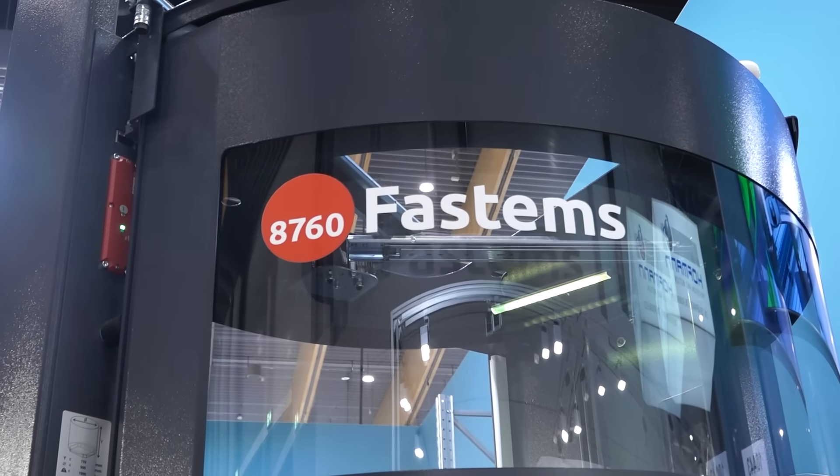Are there any limitations to the machine tools used alongside your system? No — over the years we've integrated our systems with over 90 different machine tool models. We're working with all the machine tool builders and we've got a great history with them that will continue.